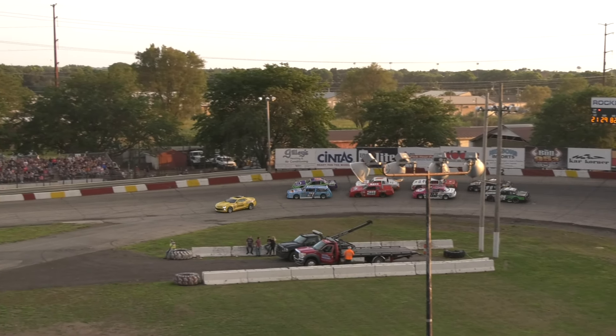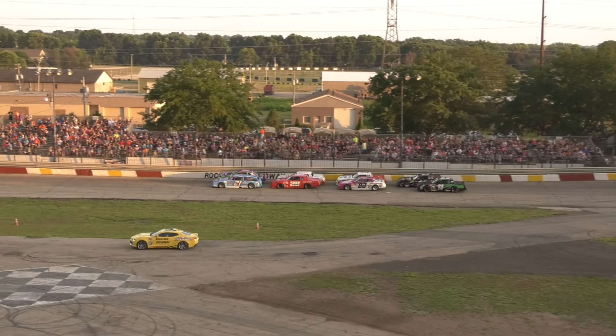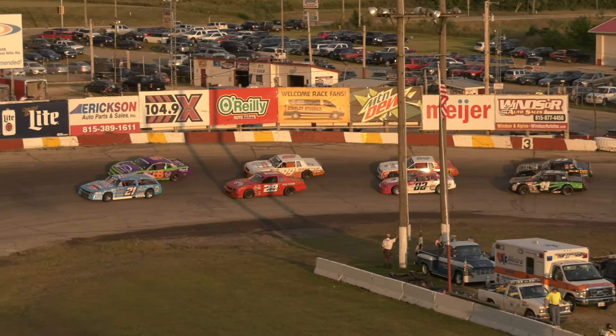Outside of Chad Smith, the current points leader of the Sportsman Division, number 36, Howie Ware. In the last and final row, the 11 car inside — the green and black 11 is Josh Lundy. Outside of Josh Lundy is Josh Thiering.